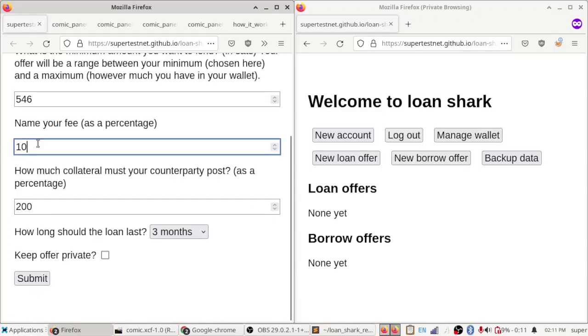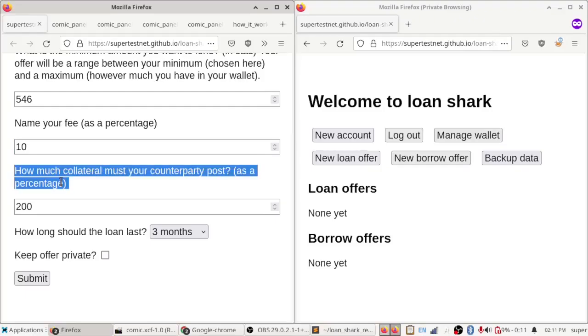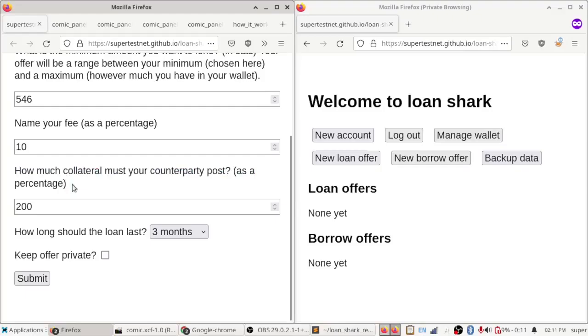I'll set a 10% interest rate. Then, how much collateral must the borrower post? This is fully collateralized software — you get their money if they don't pay up. I'm going to set it at 200%, so if they're borrowing 10,000 sats they have to post 20,000 as collateral. And how long should it last? You can pick three, six, or twelve months — I'll go with three months.